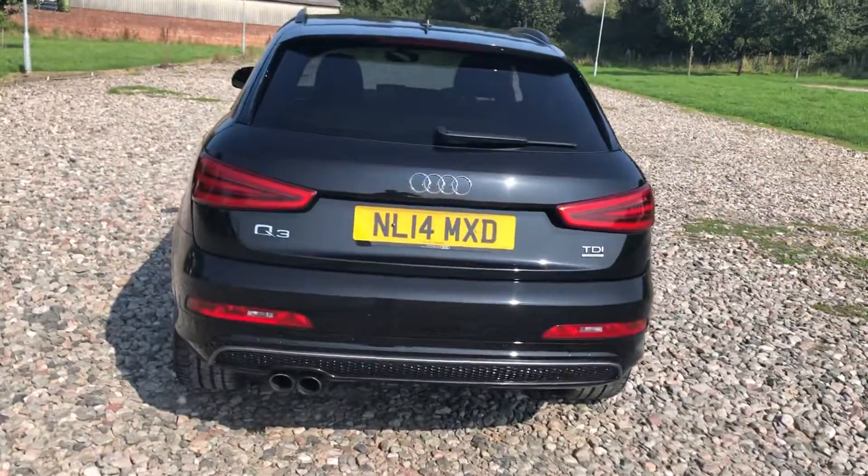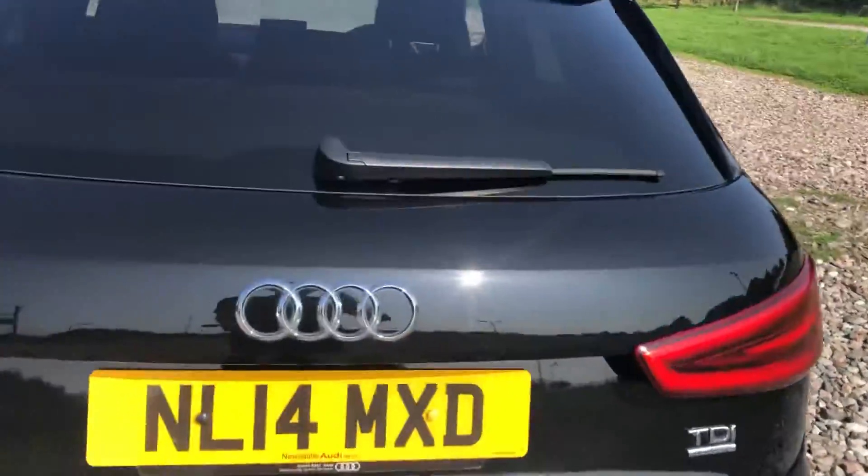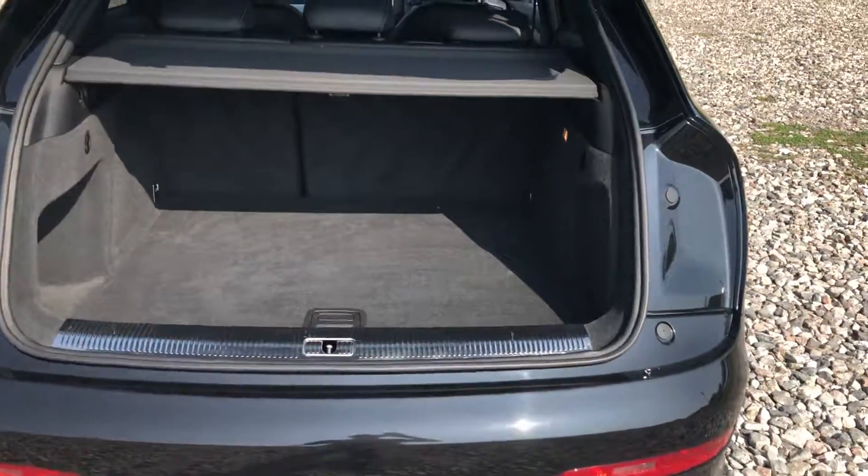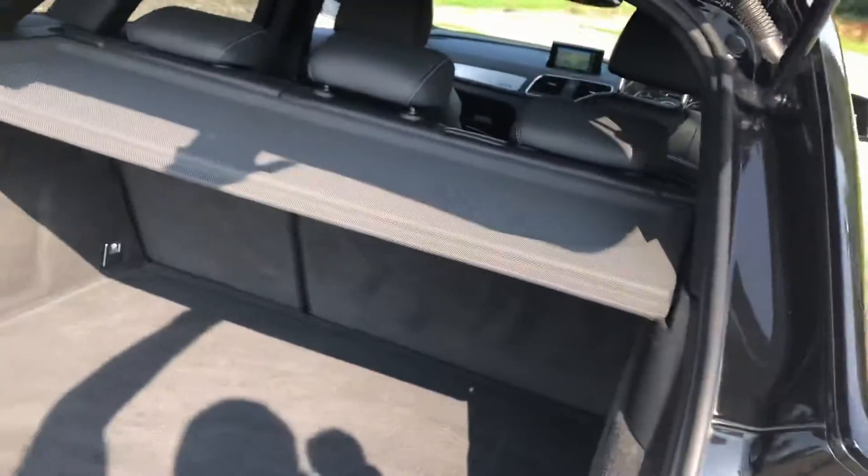They're always a popular choice, thanks in part to the space that they offer. Nice big boot space, split fold seats which do drop down should you need the additional room.